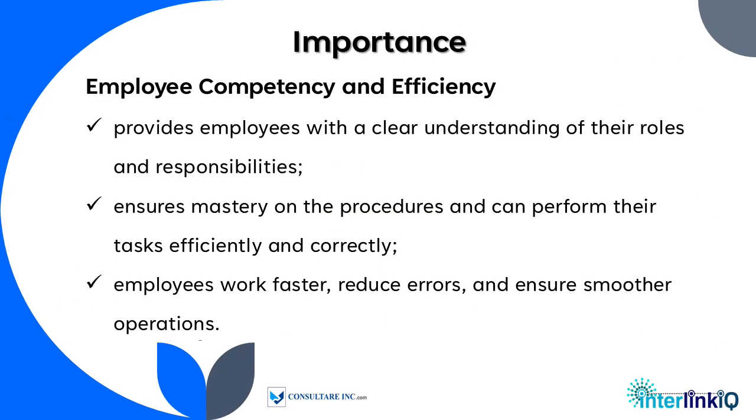In employee competency and efficiency, training provides employees with a clear understanding of their roles and responsibilities. It ensures mastery of procedures so they can perform their tasks efficiently and correctly, work faster, reduce errors, and ensure smoother operations.